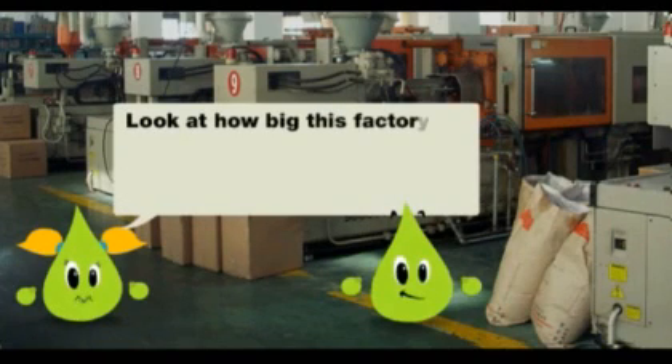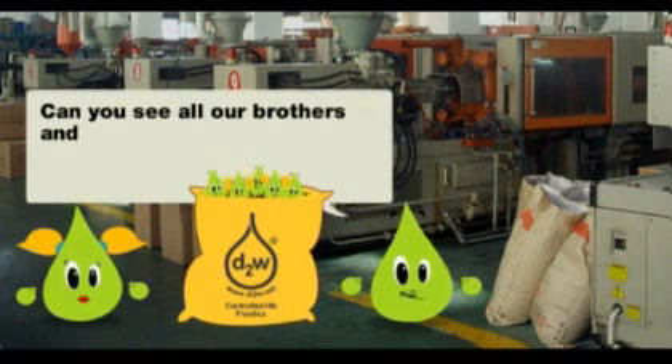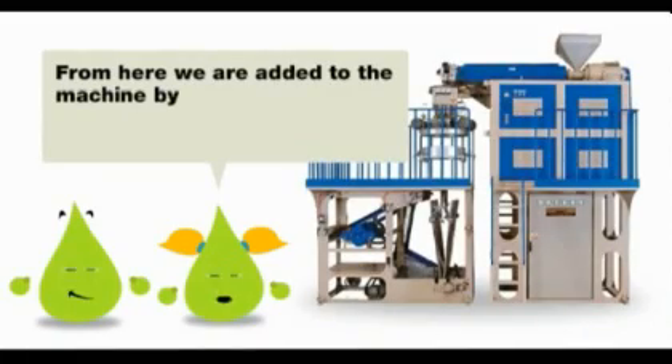Look at how big this factory is. We get delivered here by Symphony in a big sack. Can you see all of our brothers and sisters ready to jump out and start the mixing process? From here, we are added to the machine by the factory man.